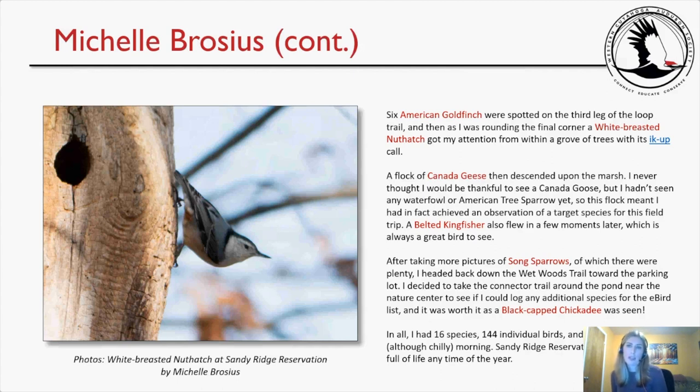Six American Goldfinch were spotted on the third leg of the trail. Rounding the final corner, a White-breasted Nuthatch caught her attention with its hiccup call. A flock of Canada Geese descended upon the marsh — the first waterfowl she had seen, and therefore a target species achieved. A Belted Kingfisher flew in shortly after. After more Song Sparrow pictures, she headed back down the Wetwoods Trail, then took the connector trail around the pond near the nature center, where a Black-capped Chickadee was added. In all, 16 species and 144 individual birds on a pleasant, chilly morning.